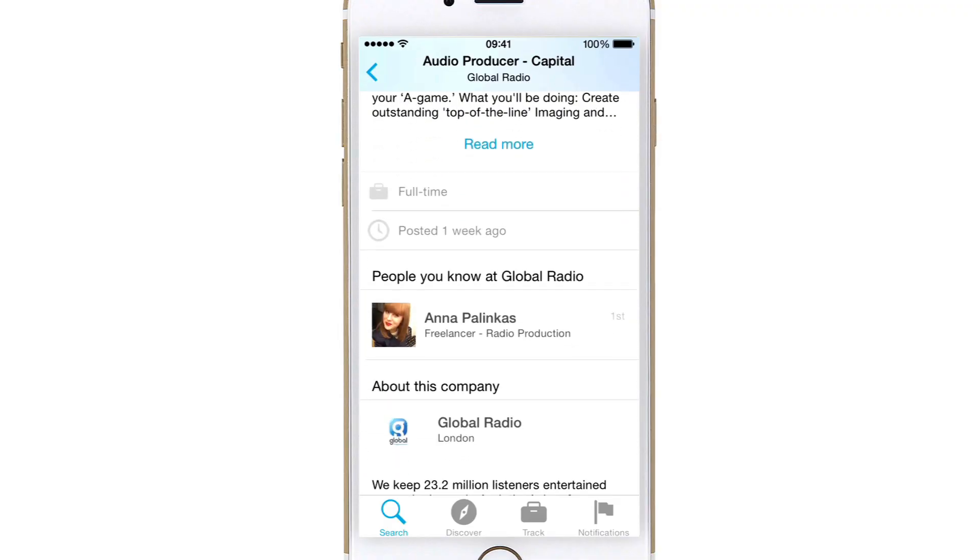If you scroll down it gets a bit more interesting. It shows you anyone that you're connected with who is at that company. So I know Anna at Global, so I could call her up and say, 'Hey, who do I need to speak to? Who are the people I need to get in front of?' — a really useful way to get your foot in the door a bit further.